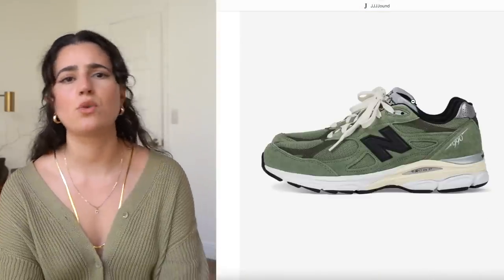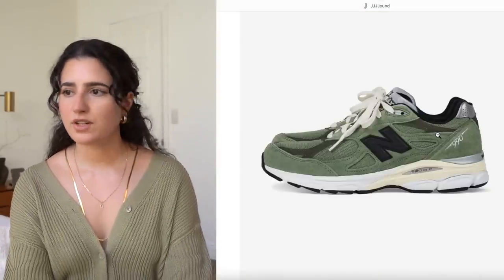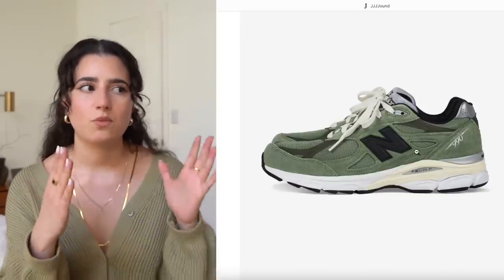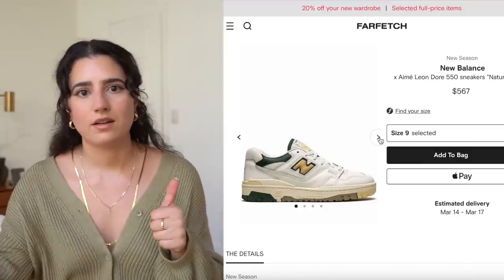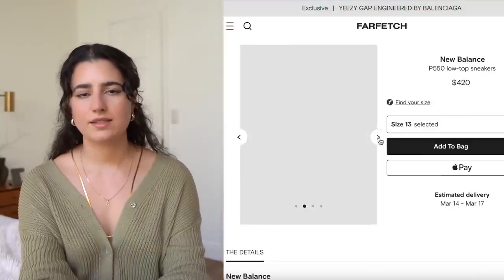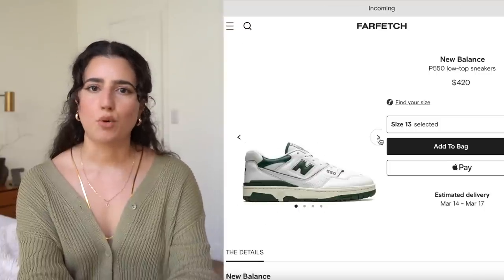Statement sneakers are still very much a thing and I love them. They go so well with little dresses, shorts, or any spring or summer outfit, and they're definitely something you'll get a lot of wear out of because you can wear them during the fall and winter as well. There's just something about a fun sneaker that is going to add so much to your outfits.